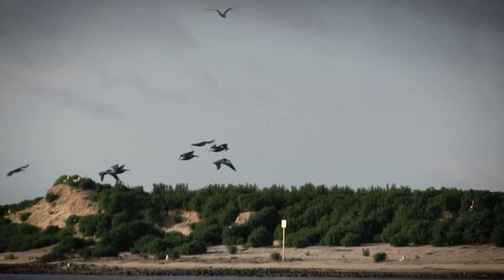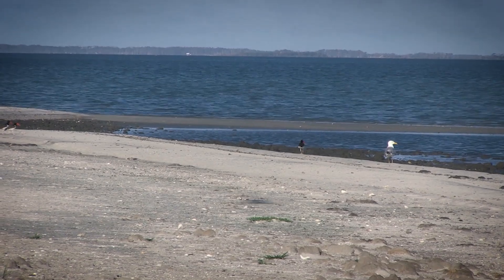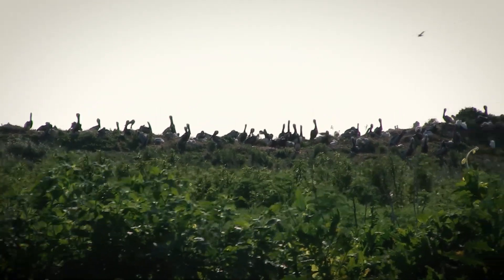Some of the islands, like this one near Atlantic, North Carolina, were created from dredge material and are protected by the Commission as a way to provide waterbirds with a safe place to raise their young, free from human disturbance.